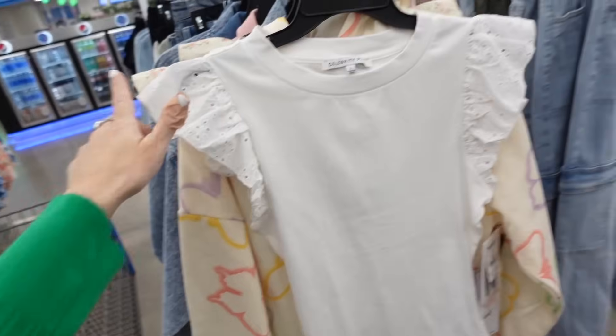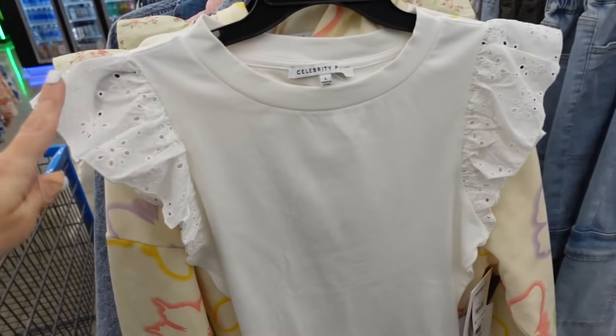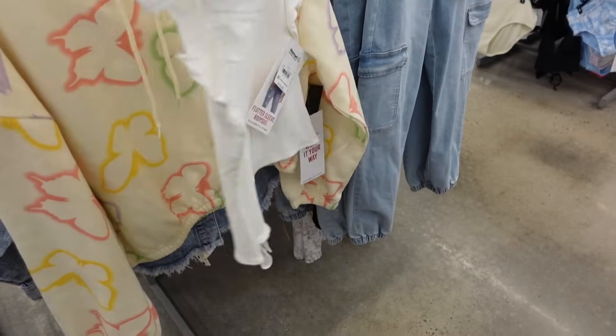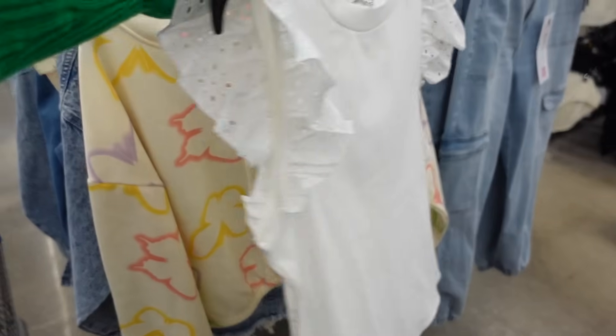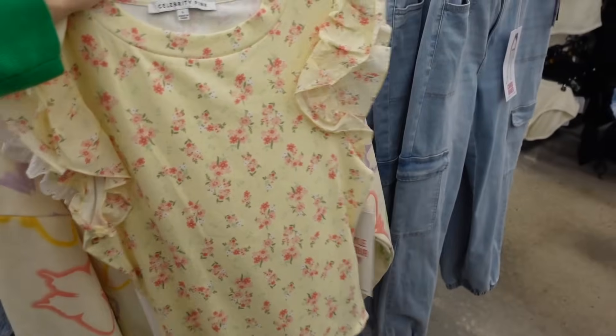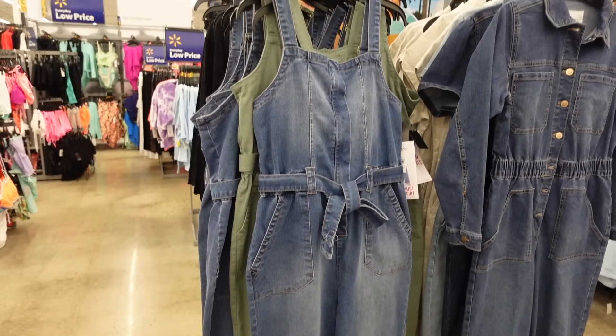This flutter sleeve top from Celebrity Pink is also going to work on a rectangle — it has a higher neckline, lace and crochet trim, fitted through the body, and a thong-style back. Comes in white and yellow floral — $13.50.